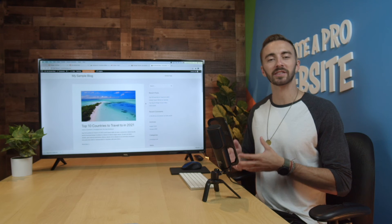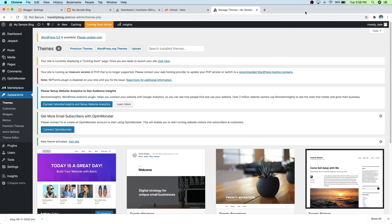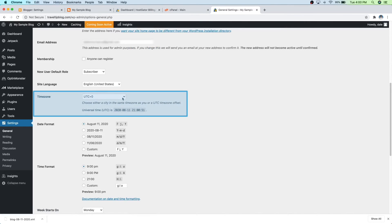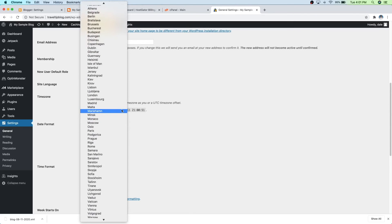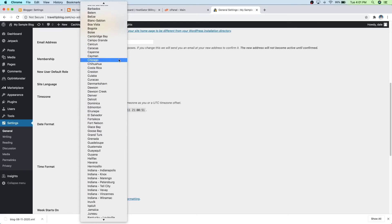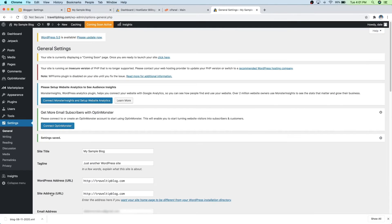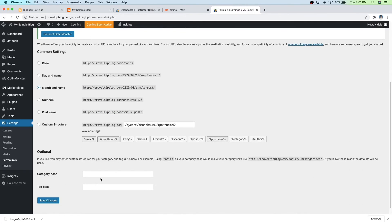So to do this, first we need to tell WordPress to match our new website links with our old Blogger links. Just go back to the WordPress dashboard, then go down to Settings and then General, and scroll down and select a new time zone — select the time zone that you're in and the one that matches your Blogger. I'm in the Chicago time zone so I'm going to put that in here. Then scroll down and click on Save Changes. Next, just go over to Permalinks, which is still in Settings. And then we're going to change it to Month and Name, because that's what matches Blogger. Then just scroll down and click on Save Changes.